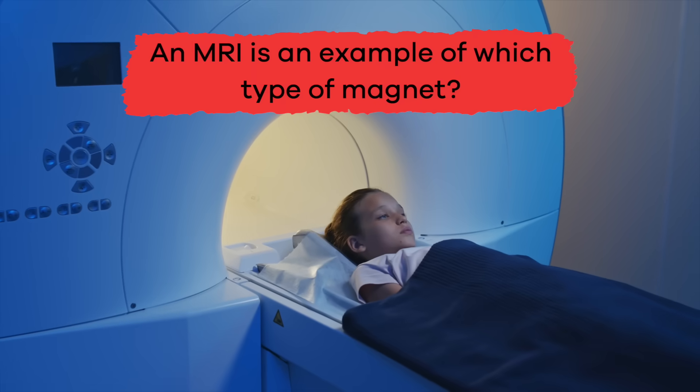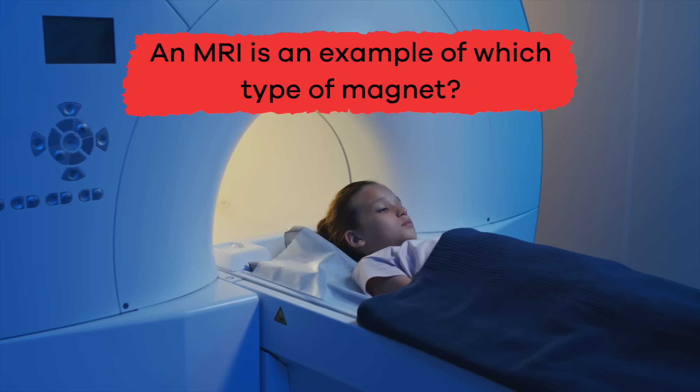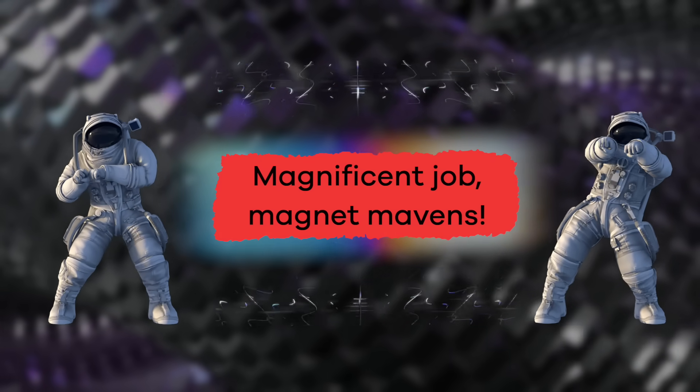An MRI is an example of which type of magnet? Electromagnet. Magnificent job, magnet mavens!